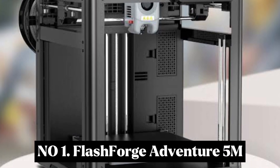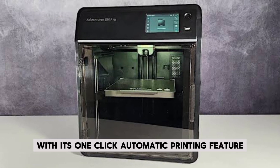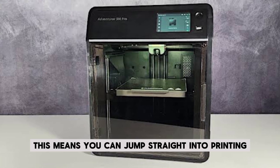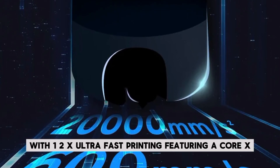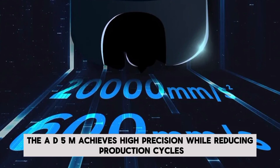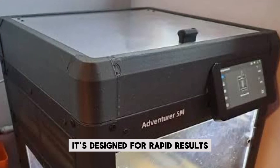Number 1: Flashforge Adventurer 5M. The Adventurer 5M takes 3D printing to the next level with its one-click automatic printing feature, ensuring flawless first layers with automatic bed leveling — so you can jump straight into printing without wasting time on manual adjustments. With ultra-fast printing featuring a Core-XY structure and a 600mm/s travel speed, it achieves high precision while reducing production cycles. Whether you're prototyping or mass-producing, it's designed for rapid results.